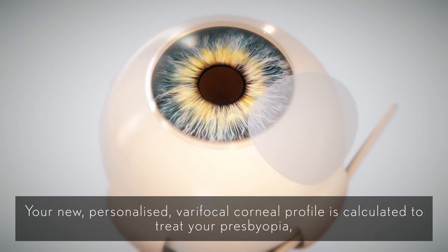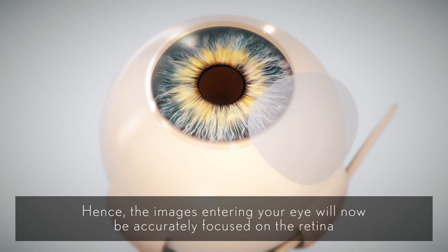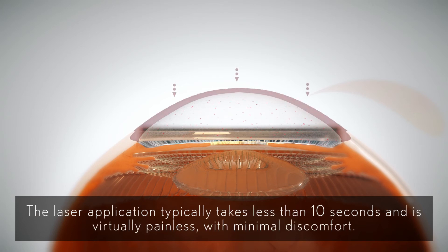Your new personalized varifocal corneal profile is calculated to treat your presbyopia, as well as conditions such as myopia, hyperopia or astigmatism where necessary. Hence the images entering your eye will now be accurately focused on the retina for different viewing distances – distance, intermediate and near. The laser application typically takes less than 10 seconds and is virtually painless with minimal discomfort.